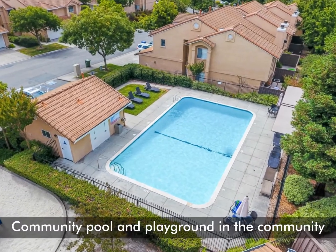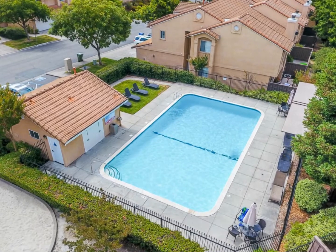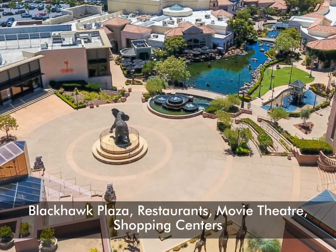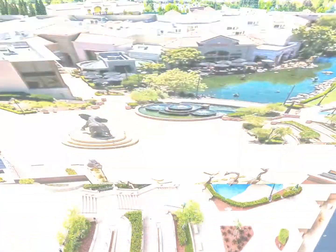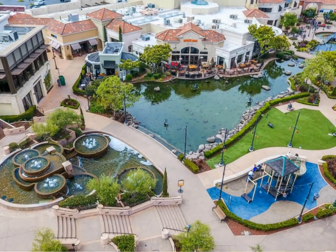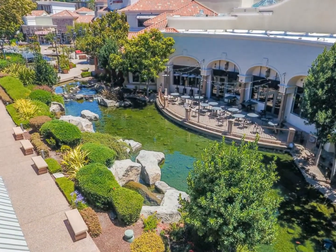This family-friendly floor plan is ideally located close to the community pool and playgrounds. You'll be minutes away from the Blackhawk Plaza, including restaurants, shops, and Safeway. This ideal location puts you close to top-rated schools.